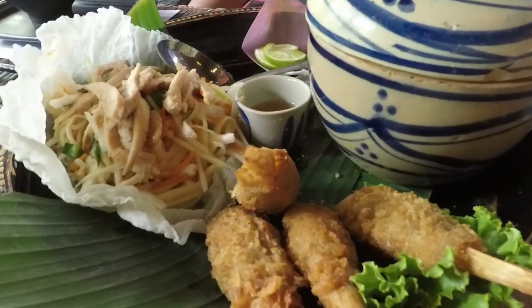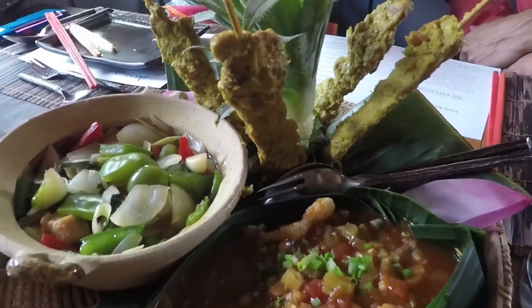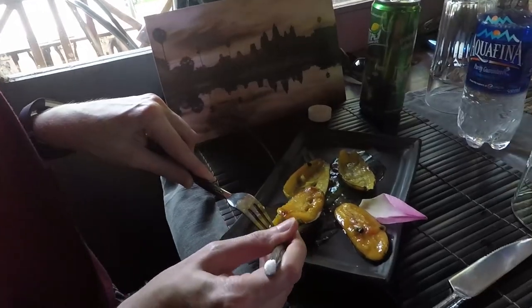Time for lunch. We're going to try some traditional Cambodian dishes here at the Gray Restaurant — deep-fried shrimp cake, palm heart salad, lemongrass chicken, and fried banana for dessert.